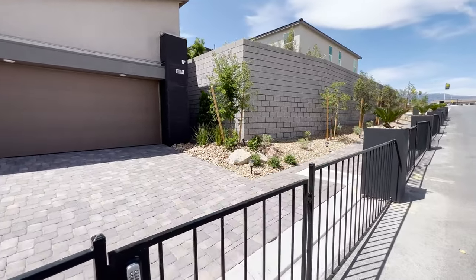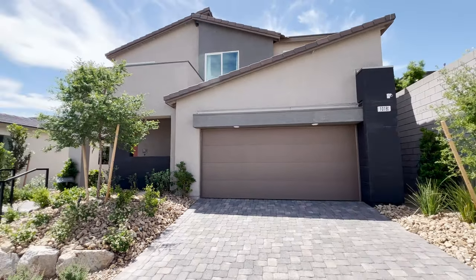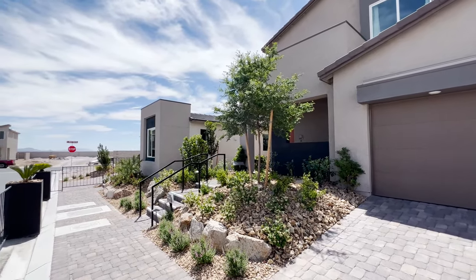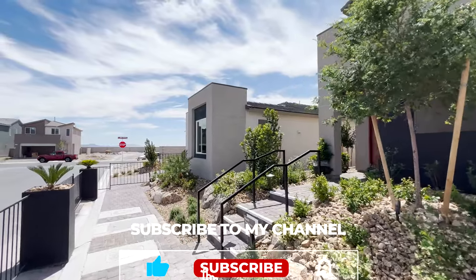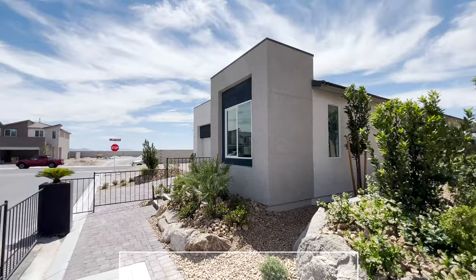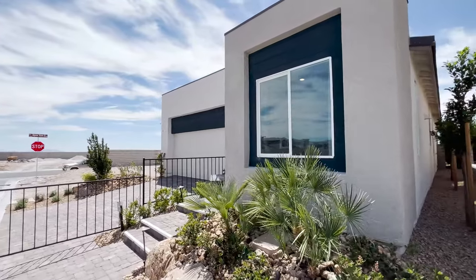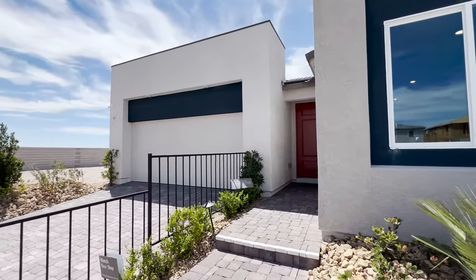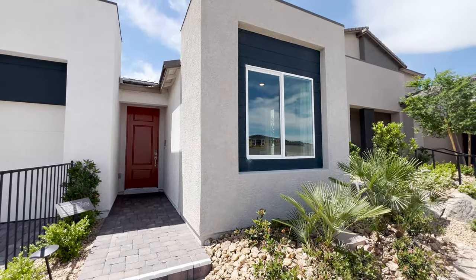Also, if this is your first time to the channel — what we do here is go over all new builds and things in Las Vegas. If that's something you're interested in, like the video, subscribe, and don't forget to hit that bell notification so you're the first to learn of any upcoming new builds and keep up to date with the Las Vegas real estate market.